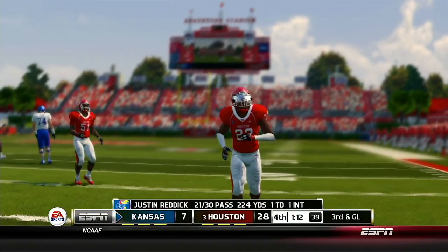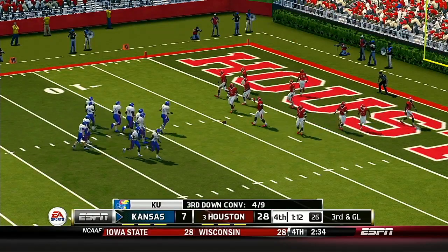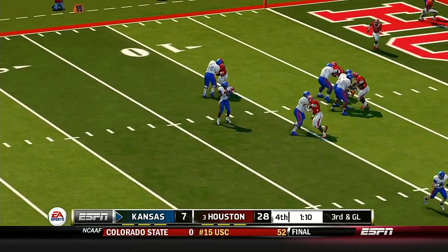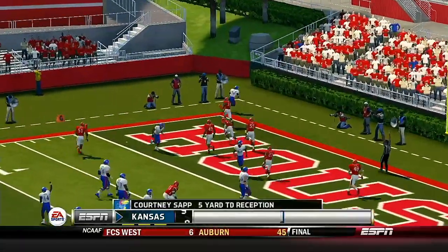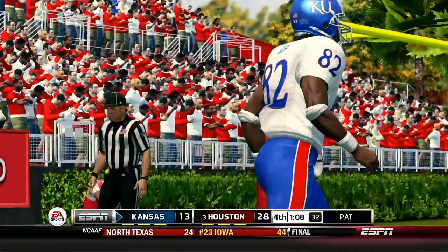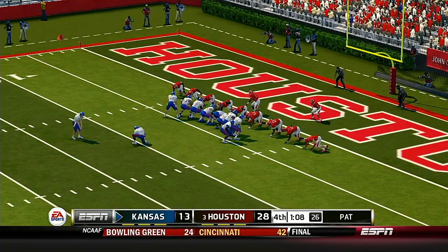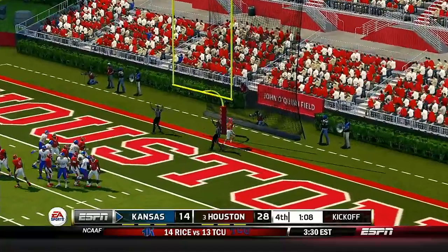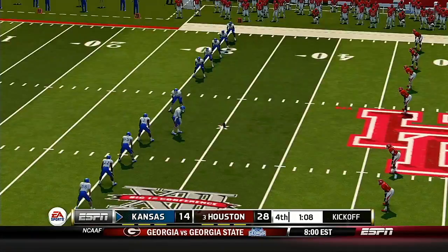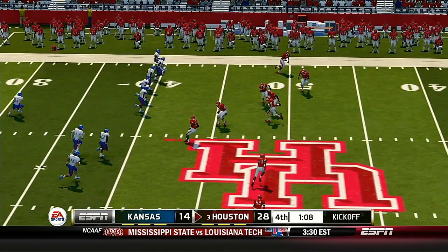Looking for his man — incomplete. Third and goal from the four, just over a minute left. Puts it right in his hands — touchdown! And he hits the PAT. A long 17-play, 76-yard drive and they get it in for seven. The key to that drive really had a lot to do with the quarterback and receivers getting in sync, making it very tough for the defense to slow them down. The score now 28-14.